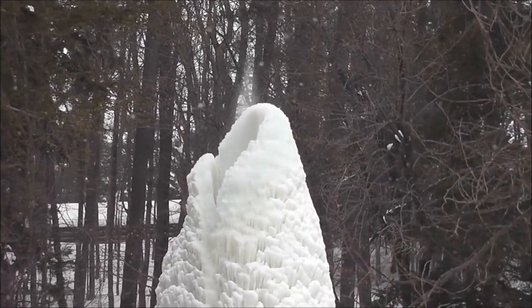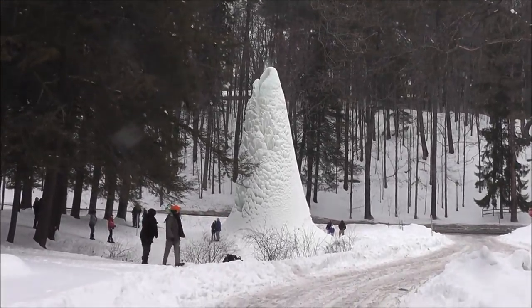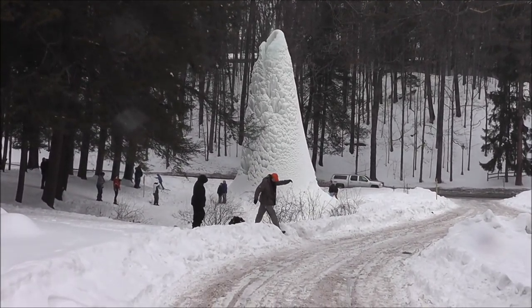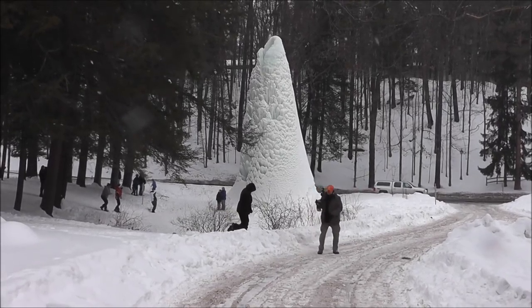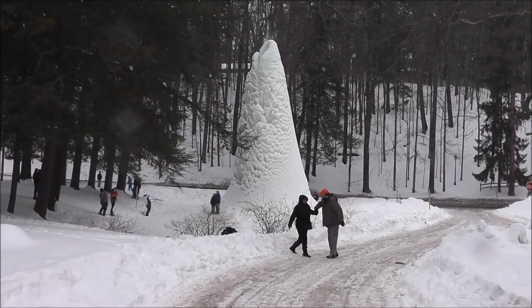It's estimated to be around 50 feet tall and around 80 feet in circumference around the base. Winter's here to stay a little longer — spring is less than a month away, so we have our fingers crossed that it'll be here sooner.